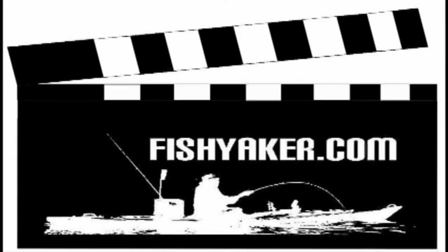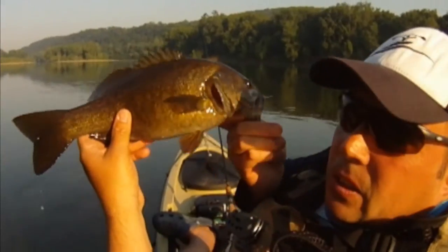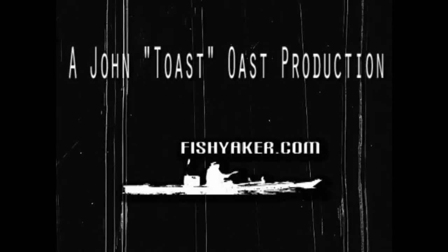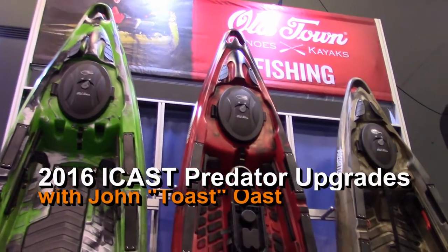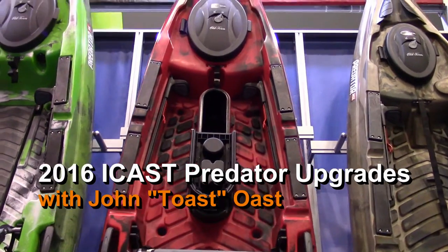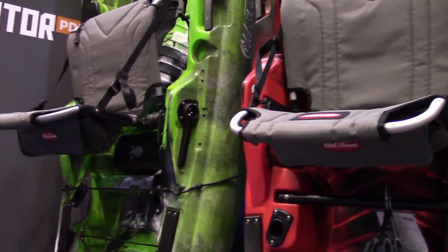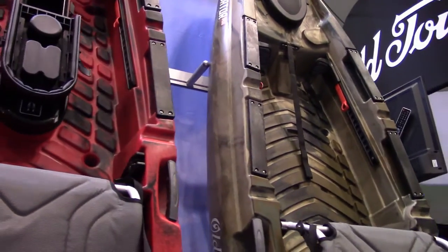We talked a lot about the new Old Town Predator PDL, but let's talk about some cool new upgrades coming up on the other Old Town Predator kayaks. We talked about the Old Town Predator PDL winning Boat of the Year here at ICAST 2016, and there are a couple of upgrades to the existing Old Town Predator lineup, which is the Old Town Predator MX 13 and the XL.